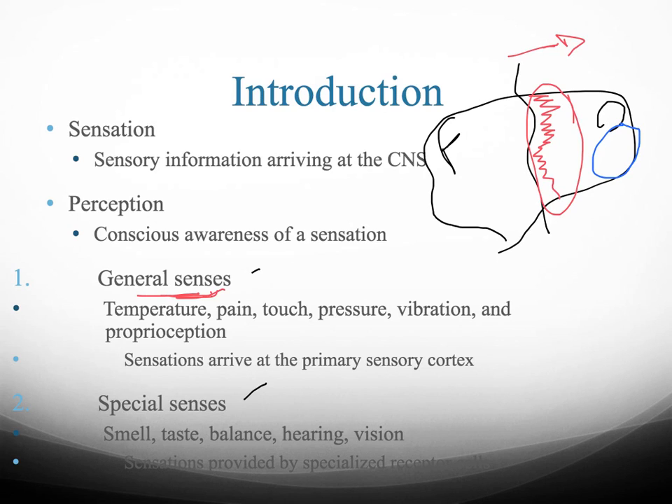For other special senses, information arrives in specific areas of the brain. For example, smell is processed right at the front of your cerebrum.